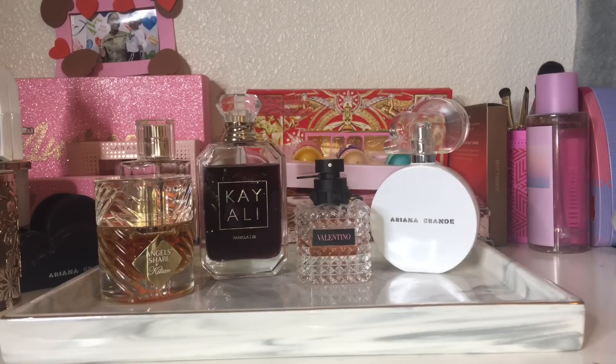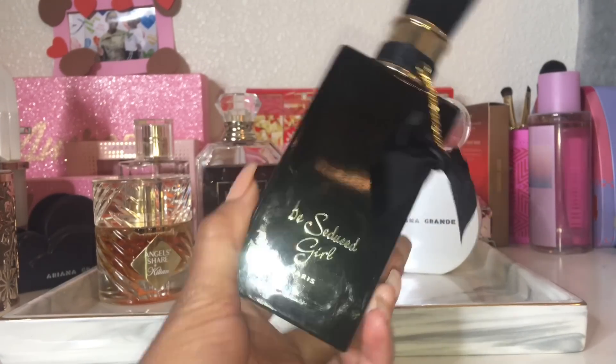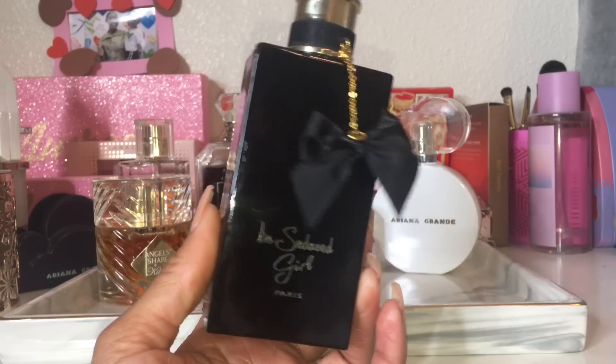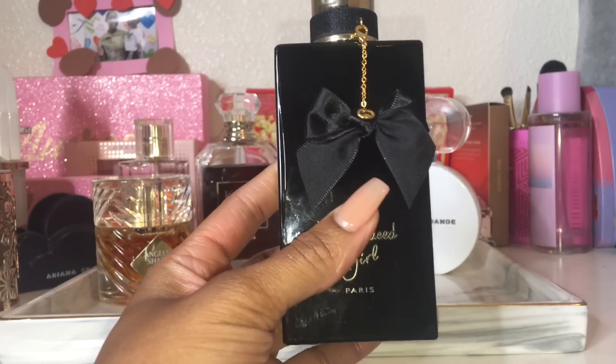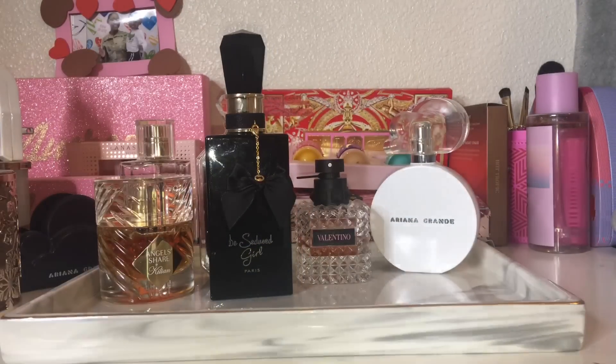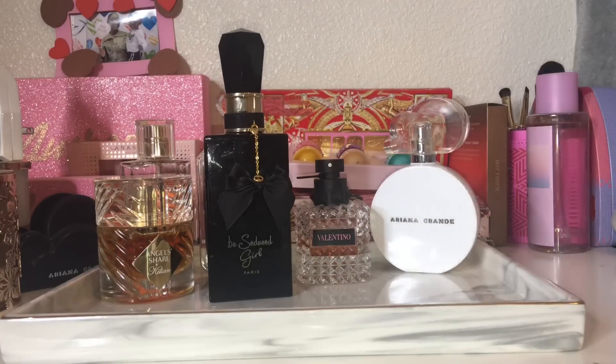Next is John B's Seduced Girl — a dupe for Carolina Herrera's Good Girl with the exact same notes. I love how it starts: it's a unique lemon, citrus, and almond opening that then morphs into white florals mixed with cocoa, praline, tonka bean, vanilla, and patchouli. It has really good base notes and is super well-blended — very sexy and pretty but balanced enough to be a signature scent or used for date nights. If you want a cheaper alternative to Good Girl, I got mine from a mall perfume shop for about thirty dollars.